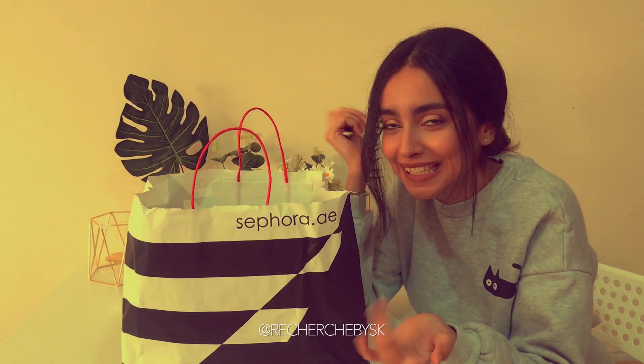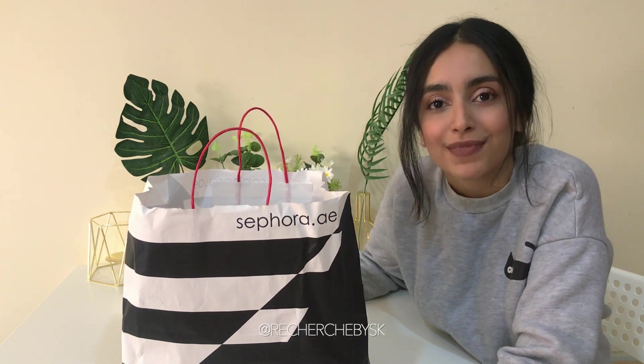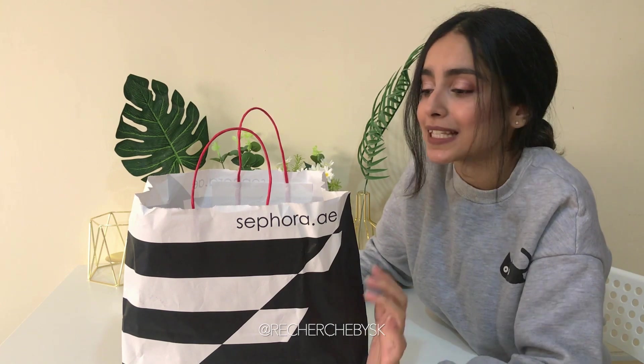Hi everyone, welcome to my channel. I've been meaning to shoot this video since a while but I was caught up with exams. Before that I went to Sephora and obviously went a little crazy, so I decided to share with you guys all the new stuff that I got because there were a few recent launches. I decided to check them out right here right now for you guys.